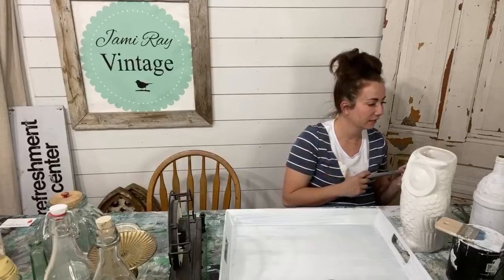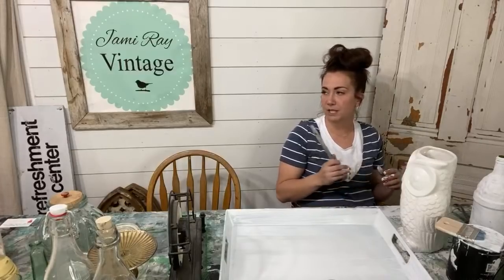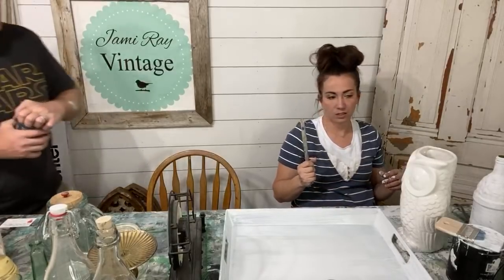Ten bucks sounds like a lot for cleaning brushes but you have no idea how many brushes there are — it's like an hour or two. Are we selling milk glass? Yeah, we sold almost all of our milk glass. We only have a few pieces — I've got to pick up more.